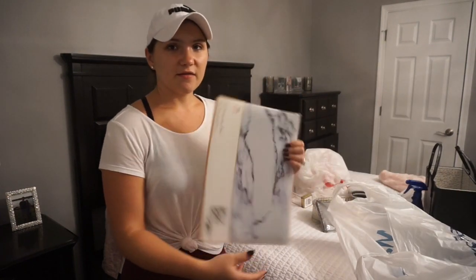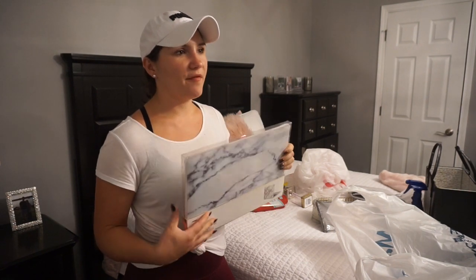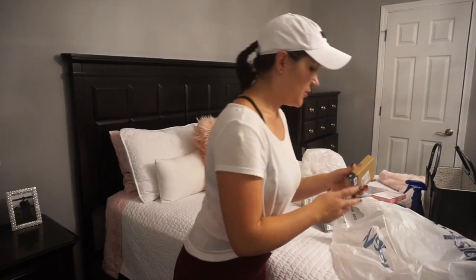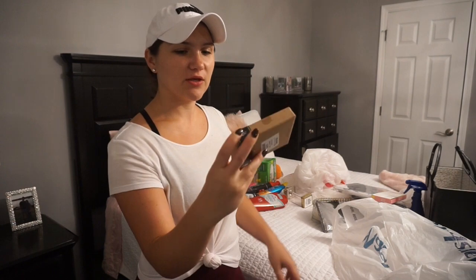Next I got this marble laptop case. I've been wanting to get one of these for a while and then kind of forgot about it, so walking by I saw this one — we'll try it out and see how it works. And then I got these giant gold paper clips — really cute.